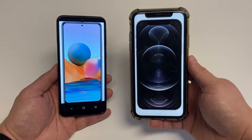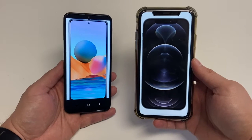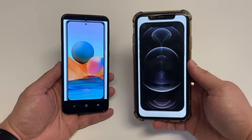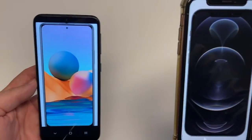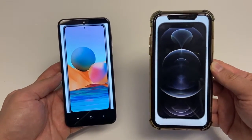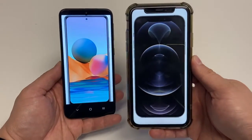Now let's talk about the screens. The Redmi Note 10 Pro has an AMOLED screen with 120Hz, 450 nits on average and 1200 nits peak. While the iPhone 12 Pro has a Super Retina XDR OLED display with 800 nits average and 1200 nits at its peak.